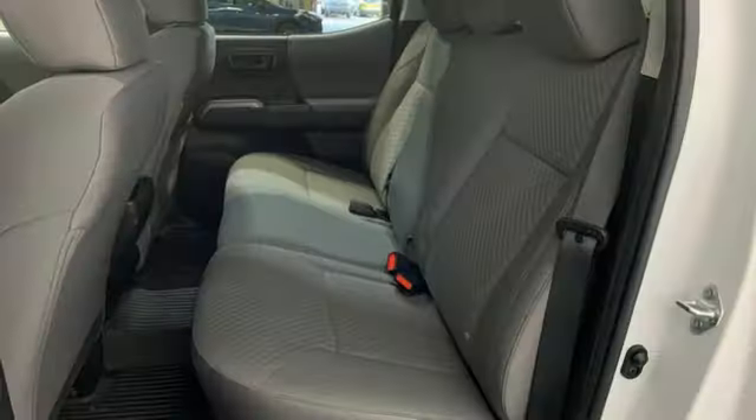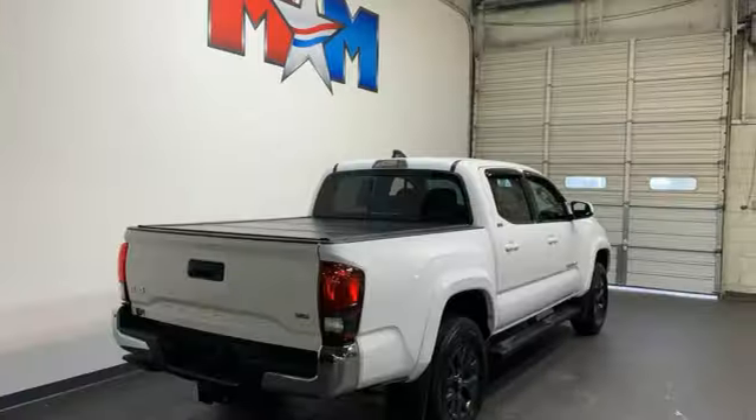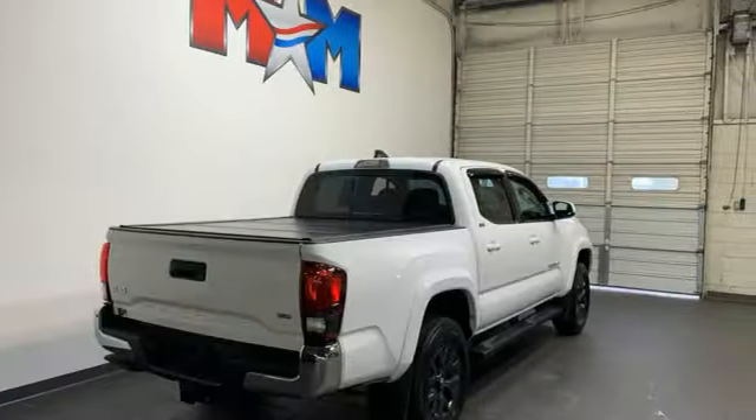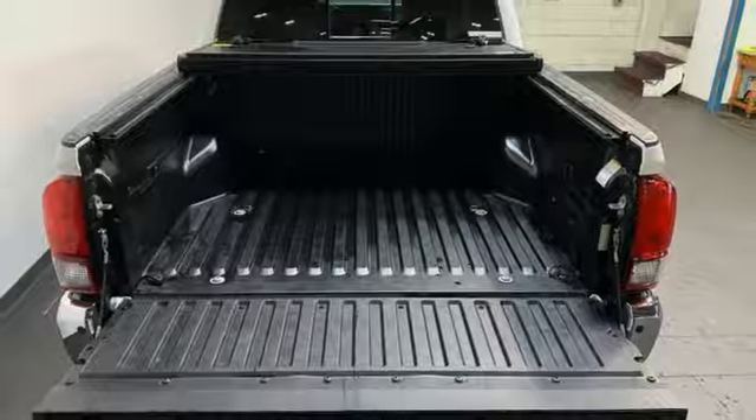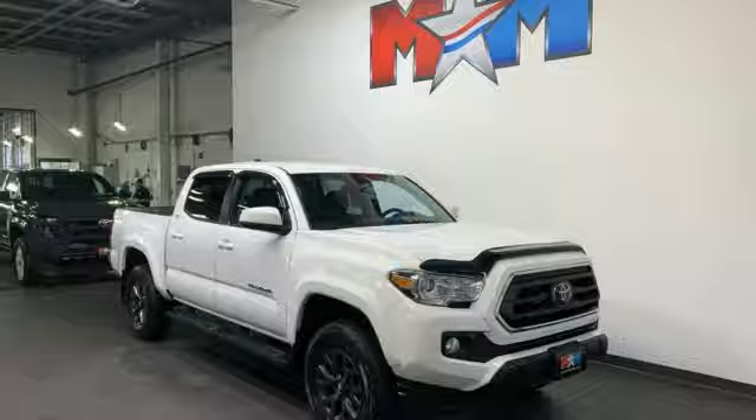V6 engine, four-wheel drive, trailer hitch receiver, streaming audio, Wi-Fi hotspot, dual zone climate control, aluminum wheels, electronic shift on the fly, auto dimming rear view mirror, and automatic transmission.